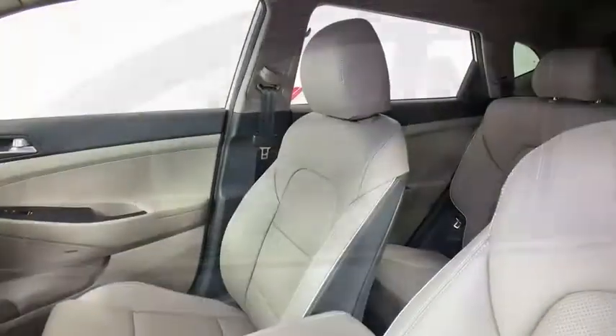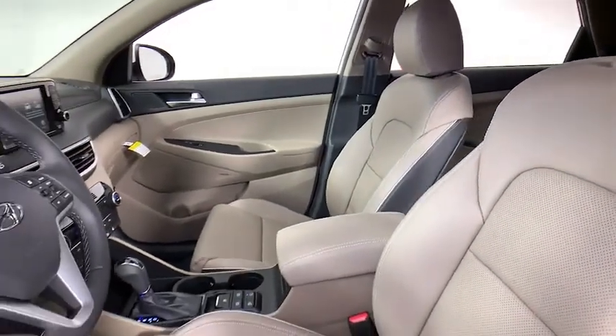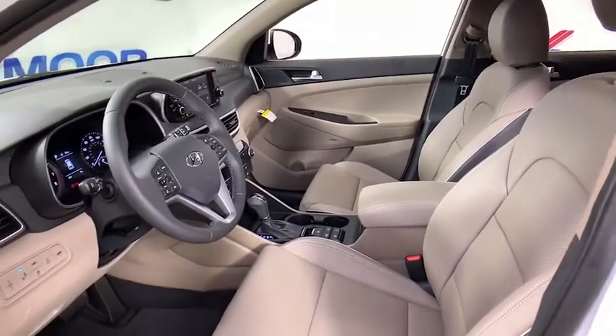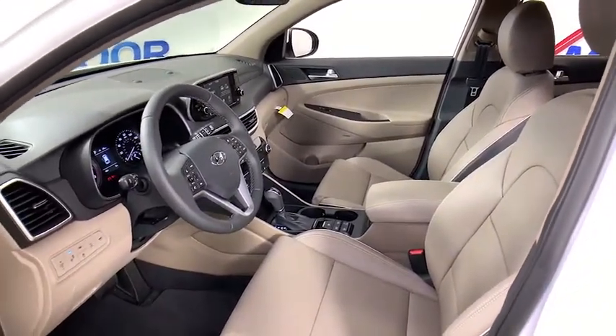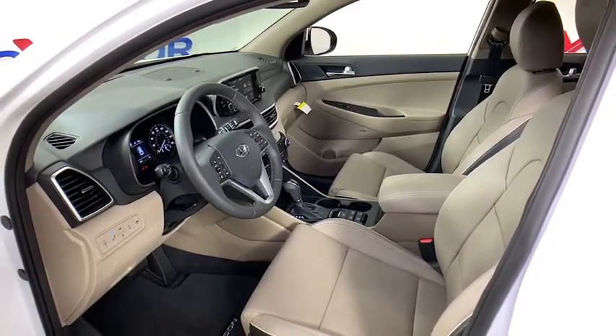Here are some of this vehicle's great options: power liftgate, traction control, power passenger seat, dual airbags, power steering, four-wheel disc brakes, eight speakers, rear window defroster, power windows, security system, and electronic stability control.